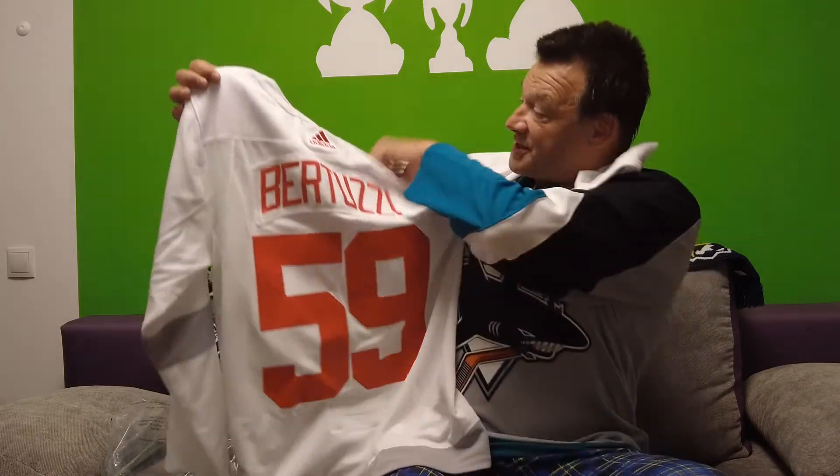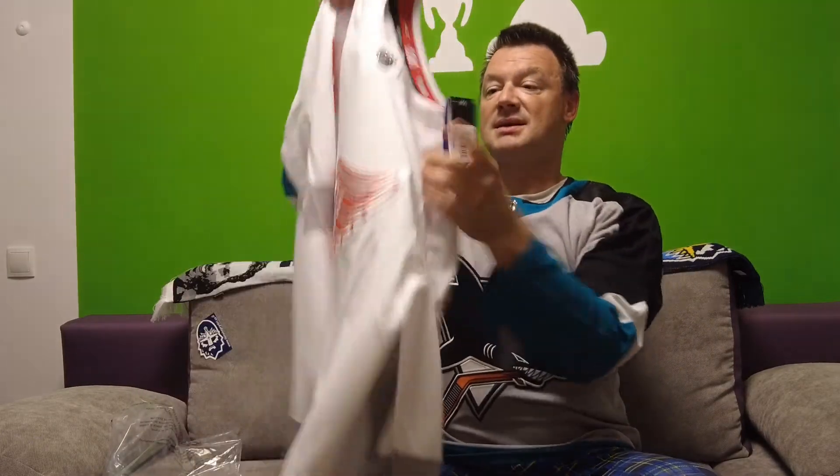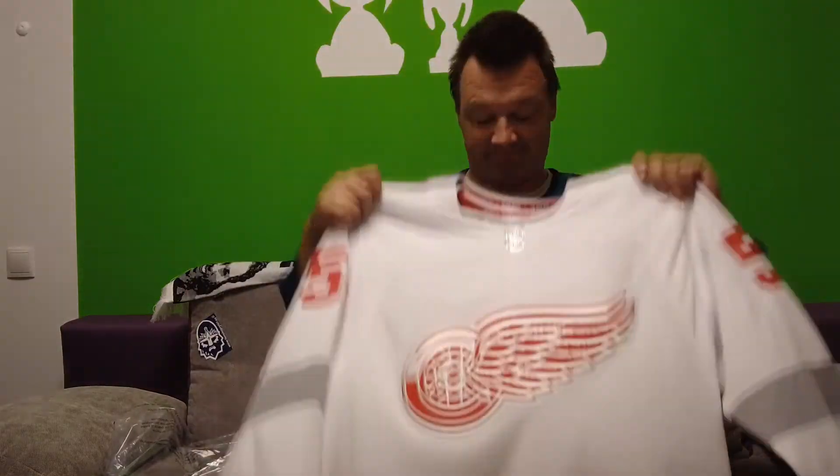The Adidas jersey looks a little boring, but anyway, it's a reverse retro jersey. Let's see how it fits. So here we are — the reverse retro of the Detroit Red Wings. Reverse retro jersey number 27 in my collection. I have them all except the two I don't want, and that's Pittsburgh and Dallas.